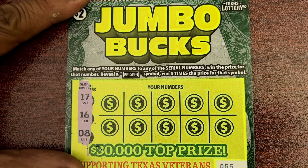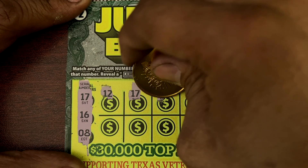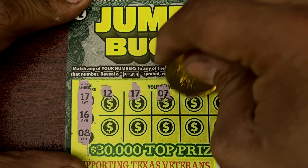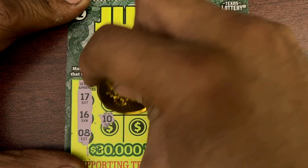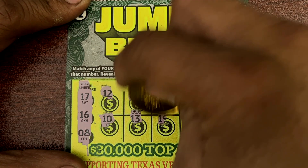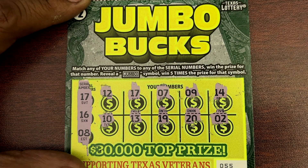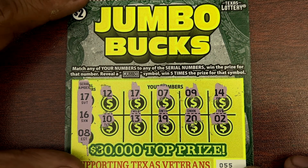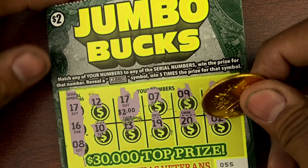17, 16, and 8. There's our 17! That's all we got — what do we have on 17 guys? 17 for a break even. Okay, can we go back to back? Ticket 56.